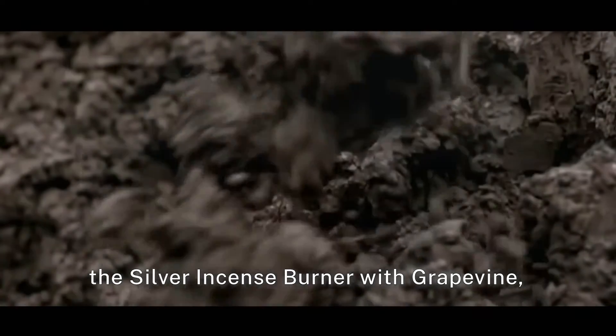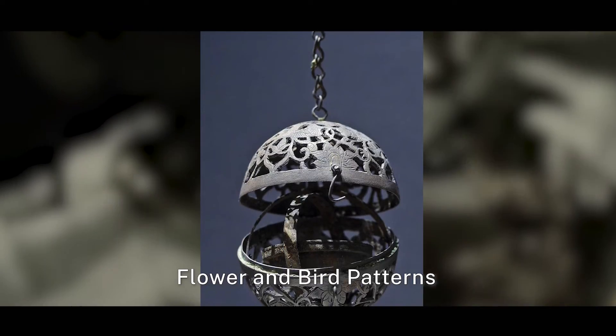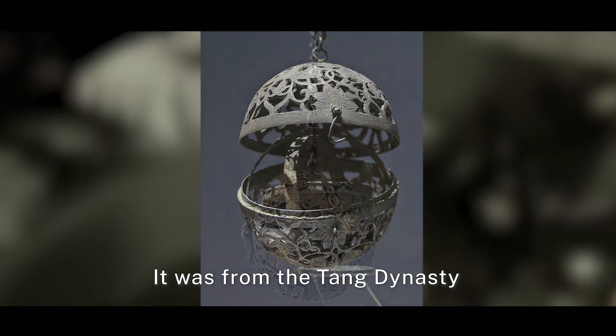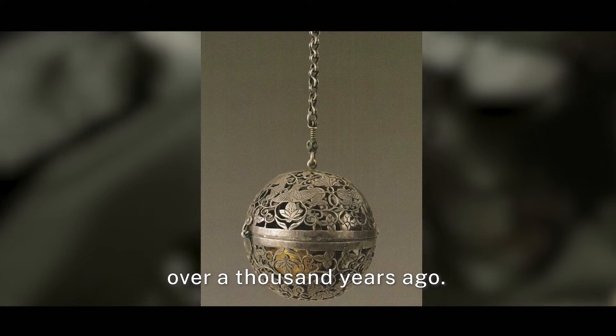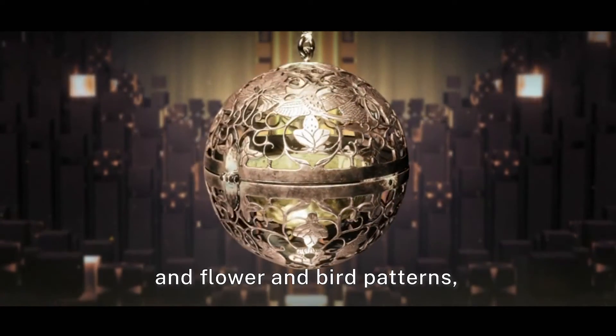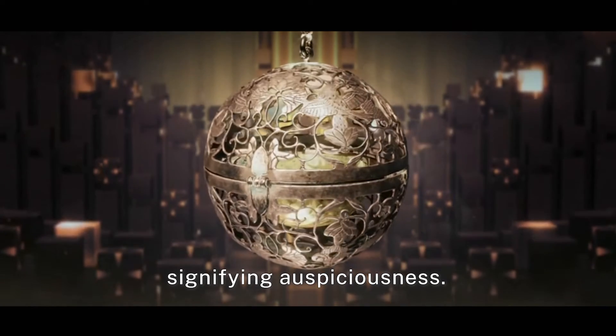In 1970, the silver incense burner with grapevine, flower and bird patterns was unearthed in Shanxi, northwest China. It was from the Tang Dynasty, over a thousand years ago. The silver incense burner has a grapevine pattern indicating harvest, and flower and bird patterns signifying auspiciousness.